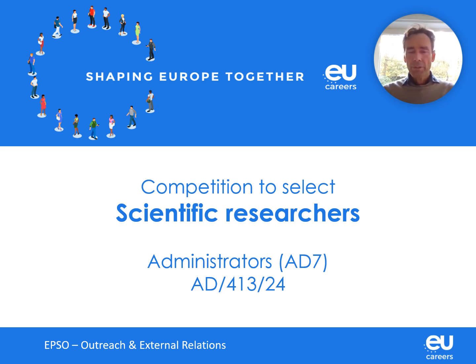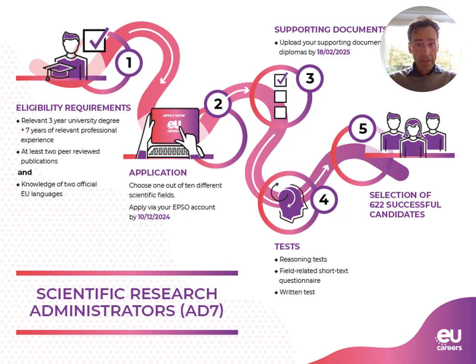Hello, everybody, and welcome to this tutorial on yet another opportunity to come and work for the EU institutions. We have published a competition to select scientists, scientific researchers. On the competition page, you will find this visual showing you the five steps to take to become a successful candidate. In the next few minutes, I will walk you through these five steps and explain in detail what they entail.